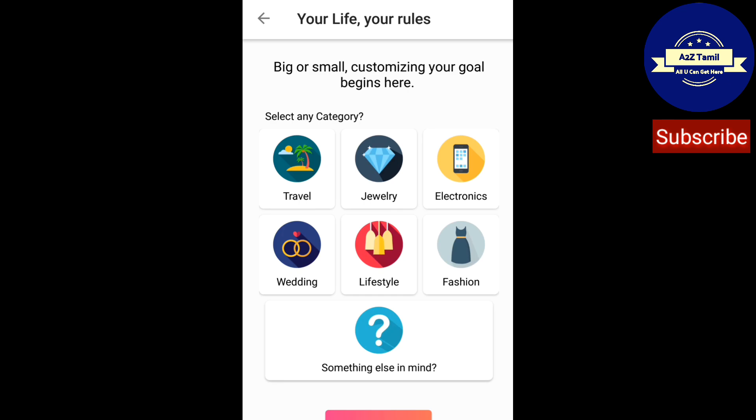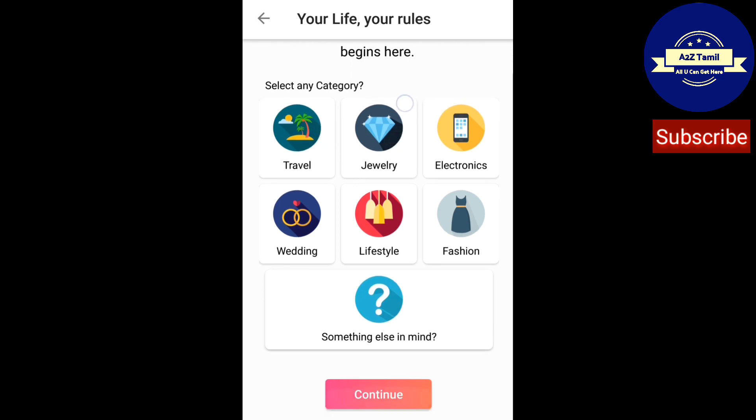After that, you will see these categories: Travel, Jewelry, Electronics, Wedding, Lifestyle, Fashion. If you have something in mind, just click what you want. I am going to click Electronics.